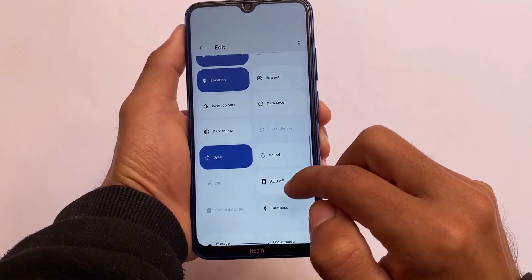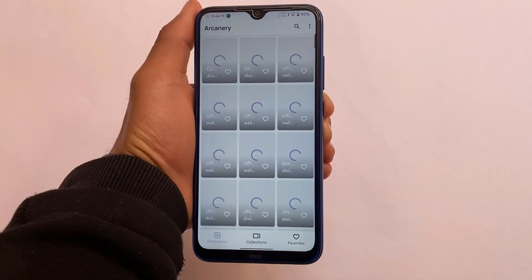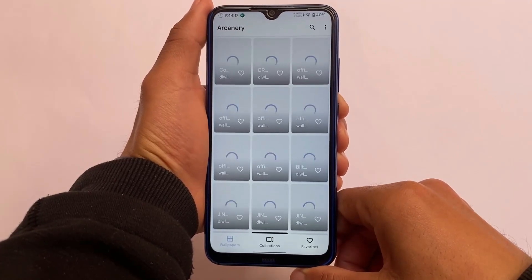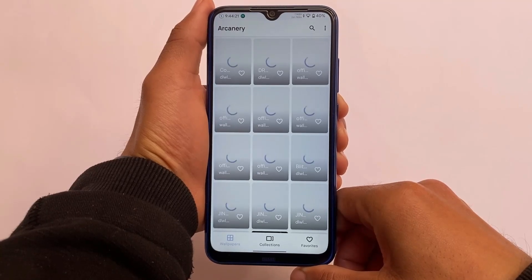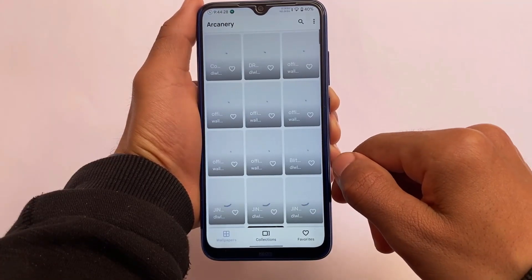If you want to add or remove tiles in quick settings, you don't need to drag and drop — you simply click one time and the tile will be added or removed. There are a lot of tiles available. You also have some wallpapers included; if you were looking for wallpapers, some arcana wallpapers are included, so it won't be difficult to find wallpapers that look good on your device with the help of Monet theming.